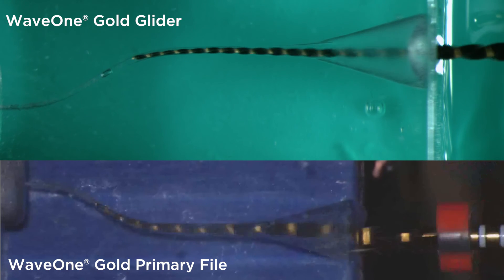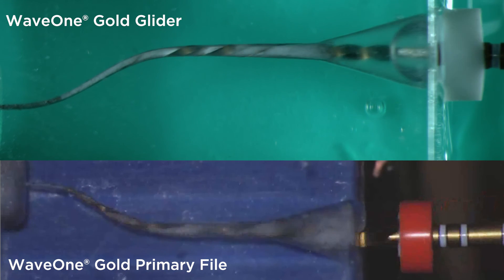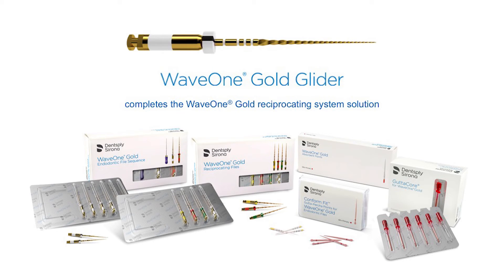The WaveOne Gold Glider, in preliminary tests, showed higher flexibility than the ProGlider. Easy to use, it significantly facilitates the use of WaveOne Gold Primary, even in complex cases. This is why it should be considered an indispensable part of the WaveOne system.